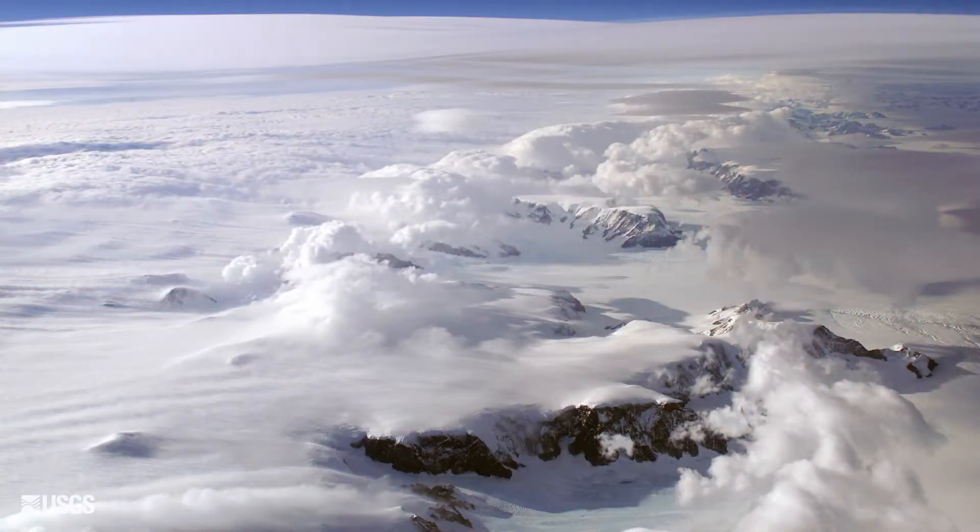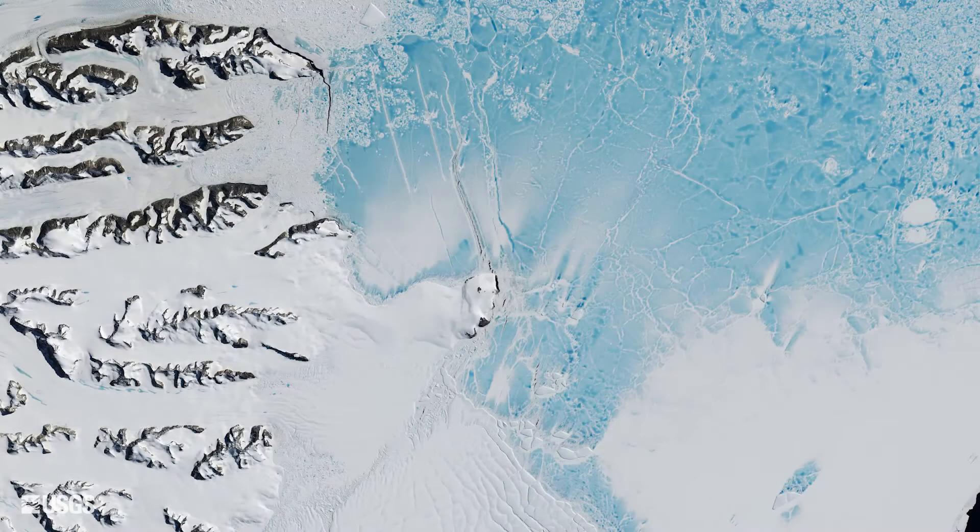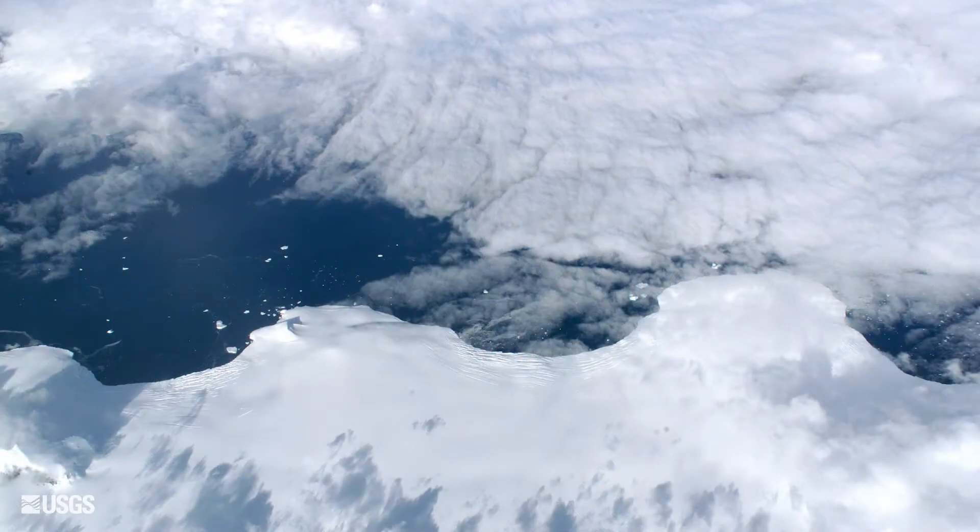Landsat 8 is part of a revolution of how much remote sensing can do to track the polar areas. And of course, polar areas are really experiencing the brunt of climate change on Earth right now.